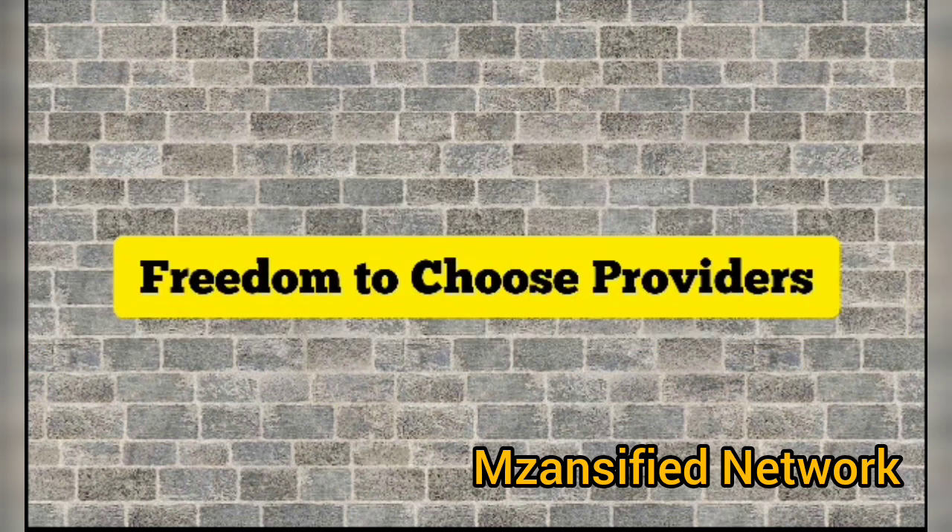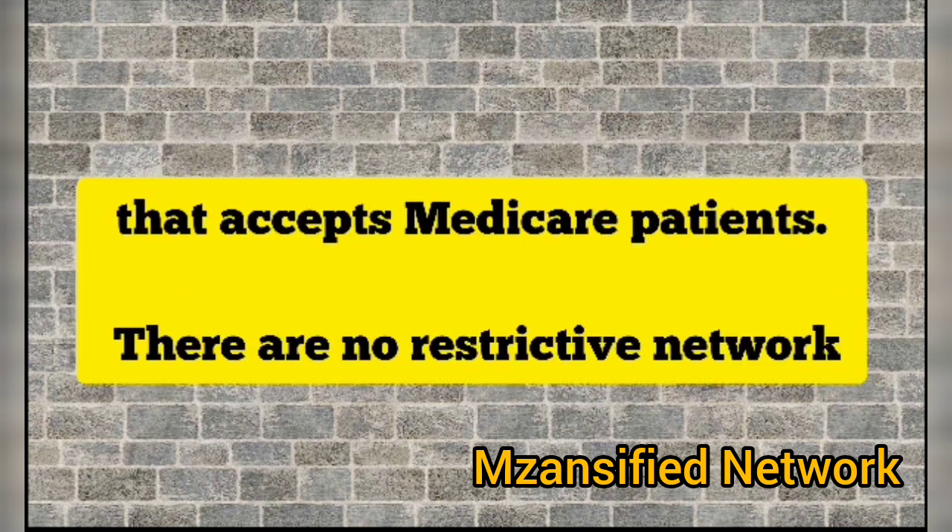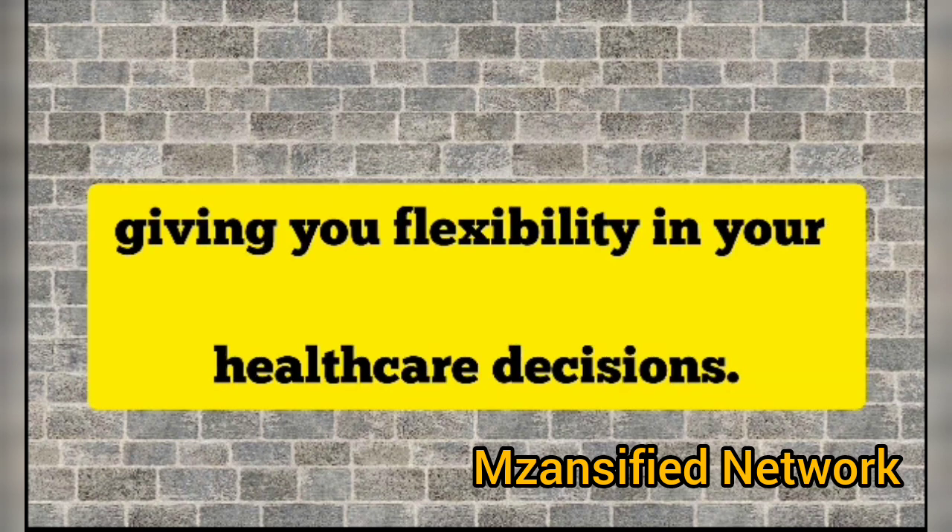Freedom to choose providers. With AARP Medicare plans, you have the freedom to choose any doctor or hospital that accepts Medicare patients. There are no restrictive networks, giving you flexibility in your healthcare decisions.